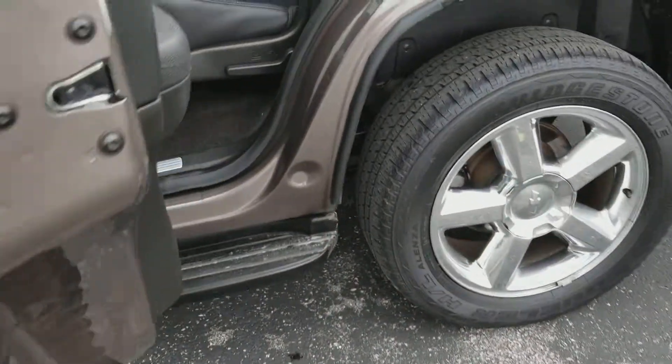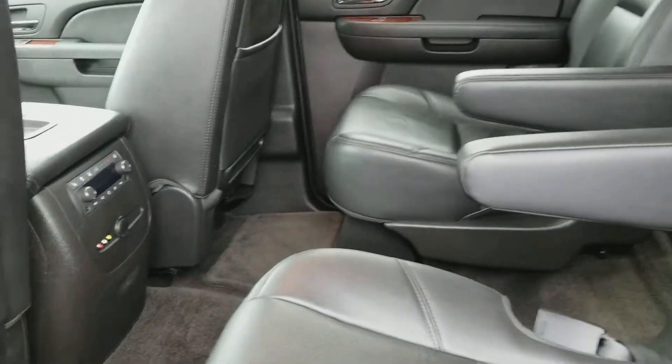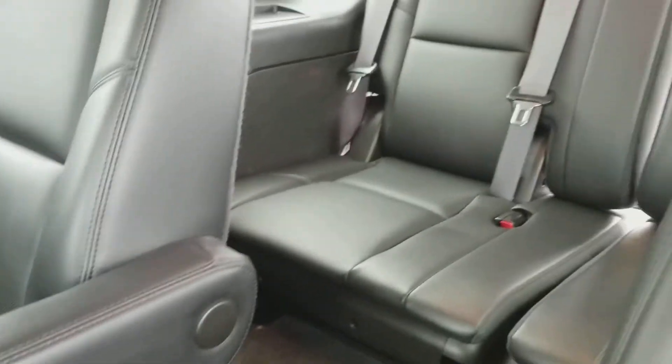Power seats. You do have bucket seats for your second row, rear climate as well.